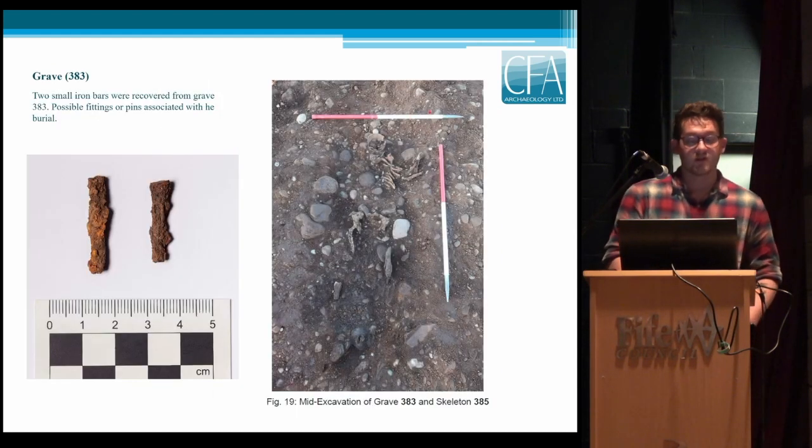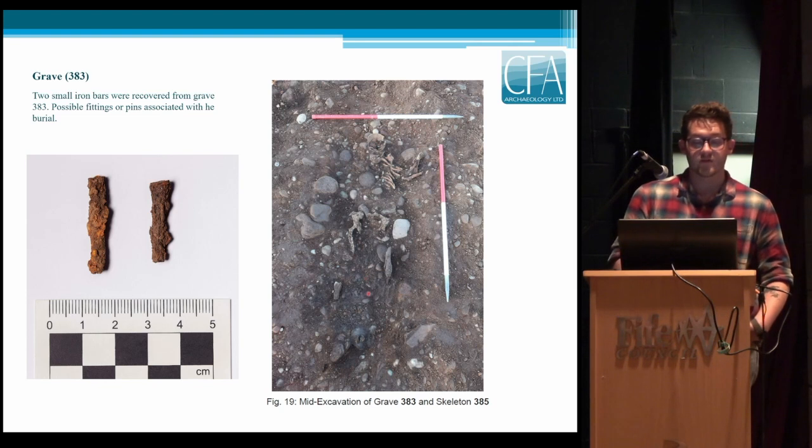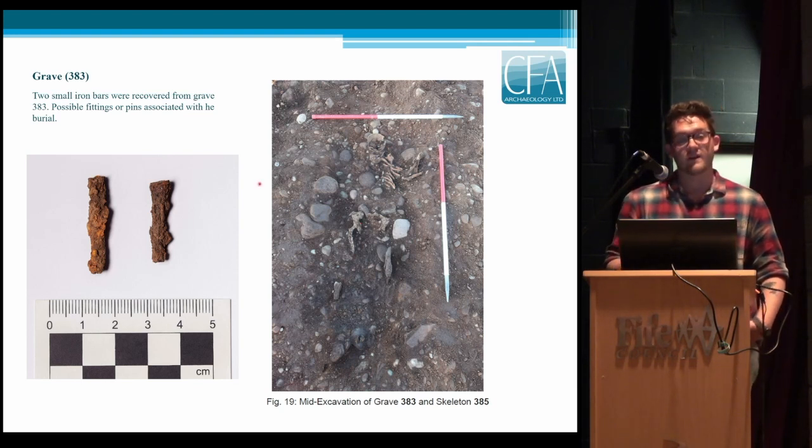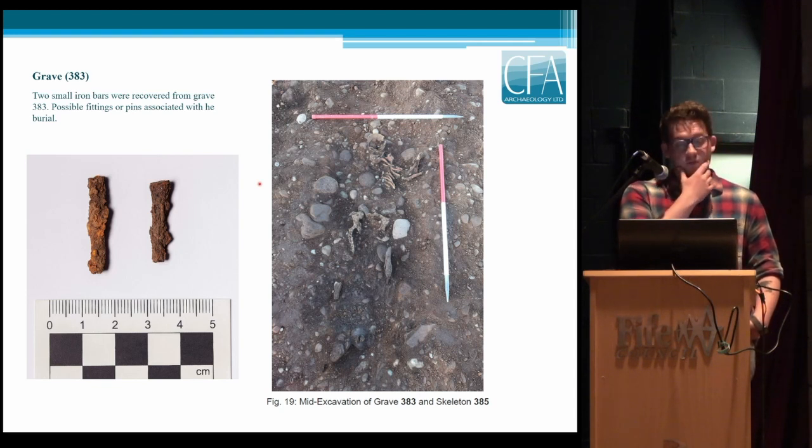Another interesting grave was Grave 3. Preservation was poor — only two small areas of stone marking where the kist was, with only fragments of the torso, head, and a few bits of pelvis remaining. However, it was the only grave to contain any grave goods, in the form of two small iron bars — possible fittings, or possibly shroud pins. This is quite interesting, as you don't normally expect to find grave goods with early medieval long kists.